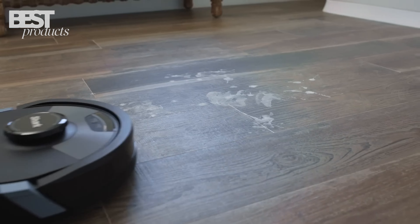With self-emptying capability and pet hair pickup, it tackles dirt and pet messes effortlessly. The precision home mapping and voice control options make it convenient and user-friendly. This robot is a reliable and effective choice for keeping your home spotless.